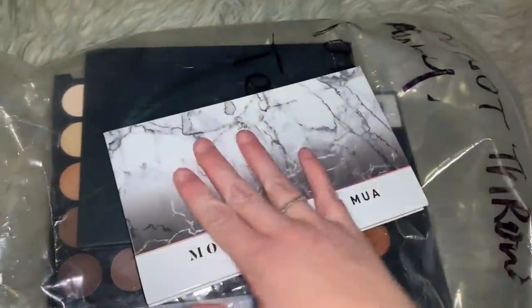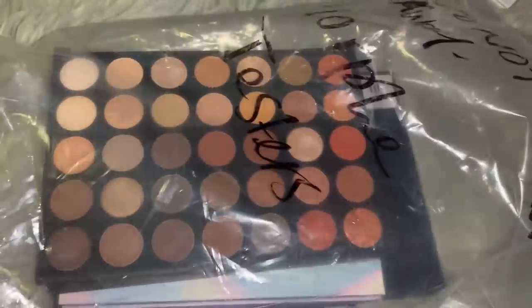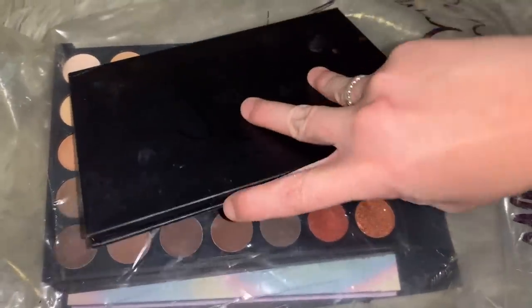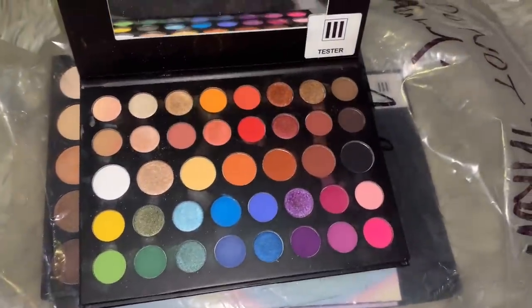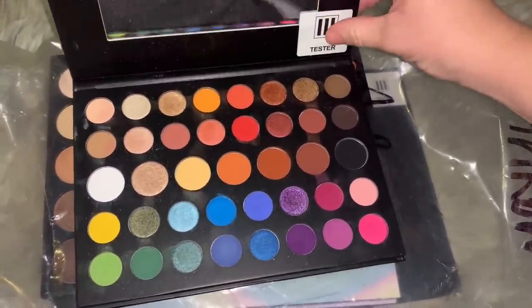Then we have another mini James Charles palette. That's the inside of this one - it's in a little bit better condition, as you can see the tester sticker right there.